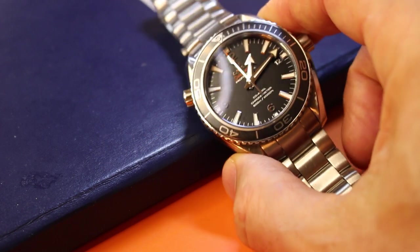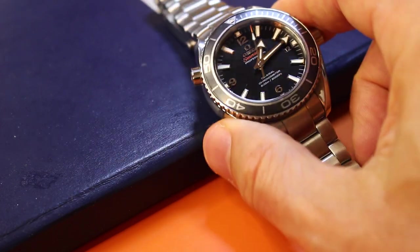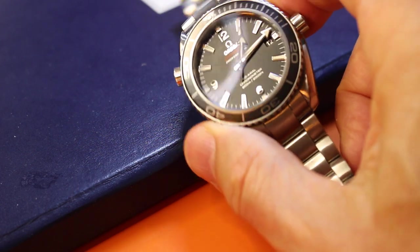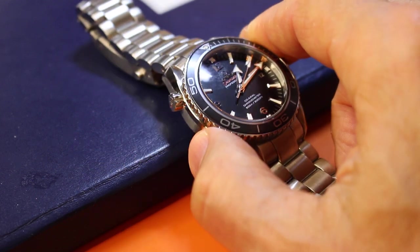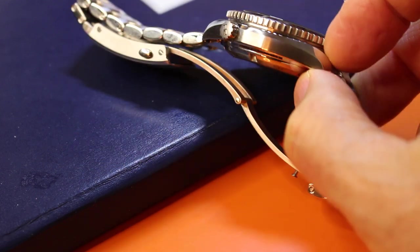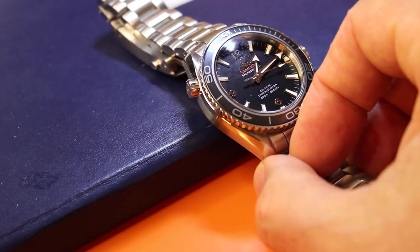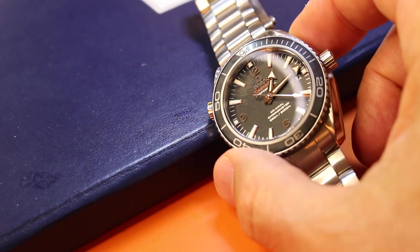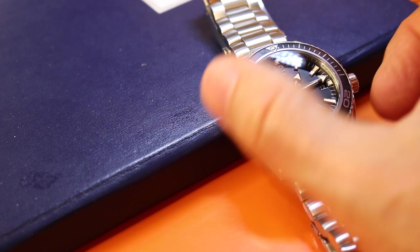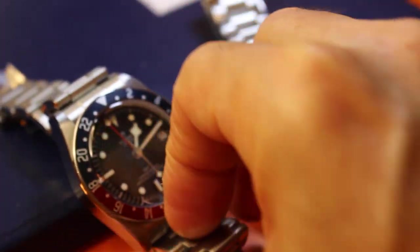What Lee did was he sold all of his mid-tiers and entries, pretty much Seikos. And he now has, I think, three Omegas and a Tudor. He said a lot of people don't like the thick case, but I like it a lot. And wearing this, I'm thinking you're the boss when you wear the Omega. And you're the boss when you wear the Tudor. The Tudor's actually louder.